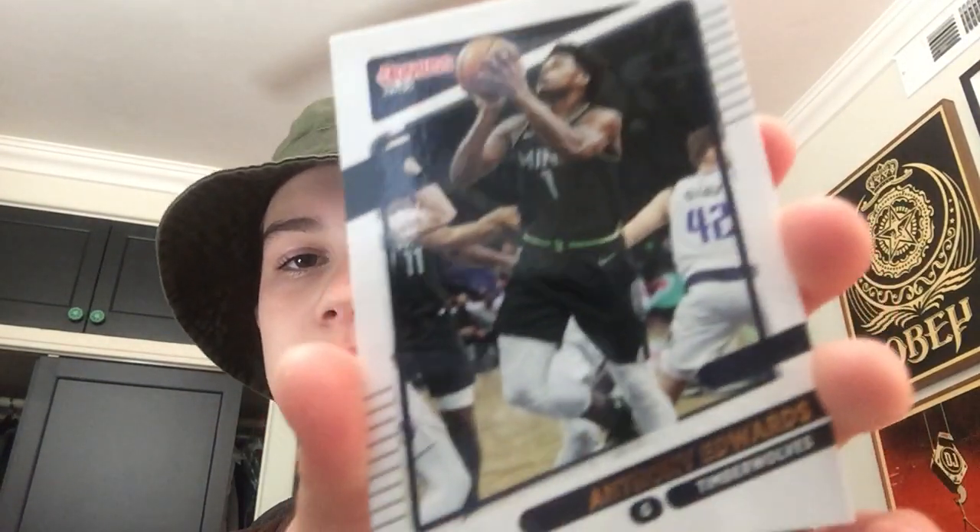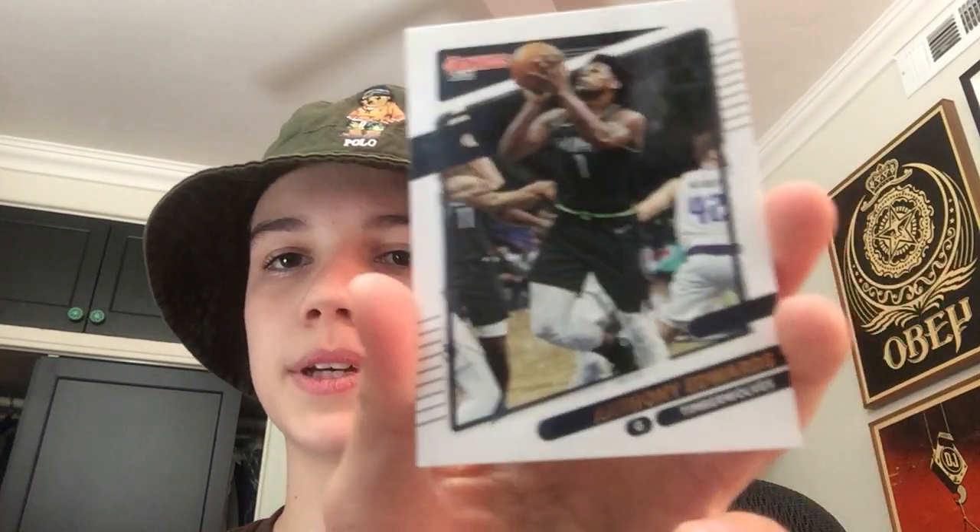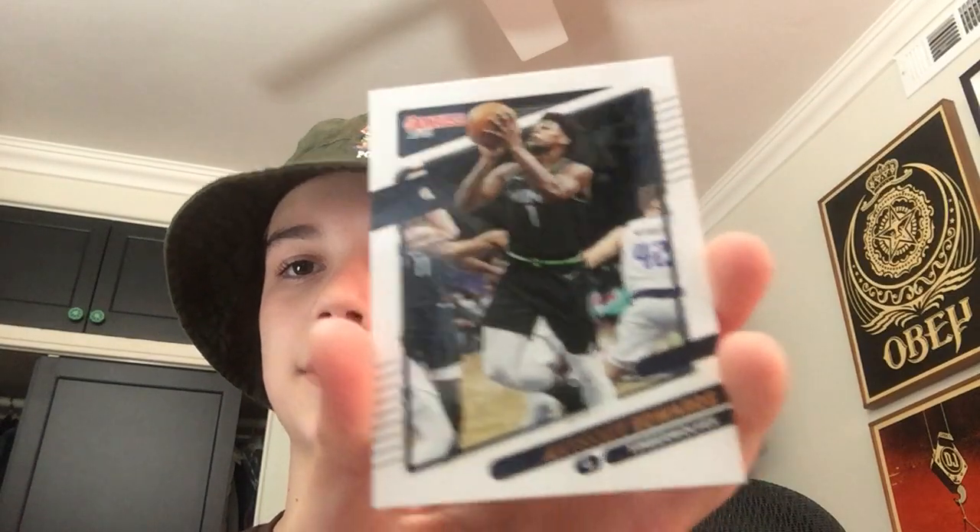Next we have Anthony Edwards. Anthony Edwards is definitely another rising star — definitely better than Obi Toppin. He's probably one of the best players for the Minnesota Timberwolves, who he plays for right now.